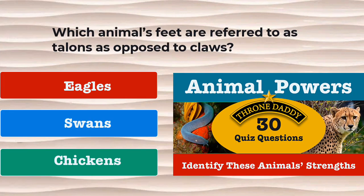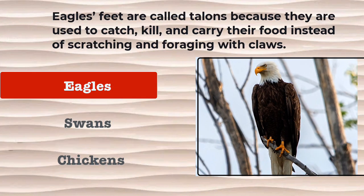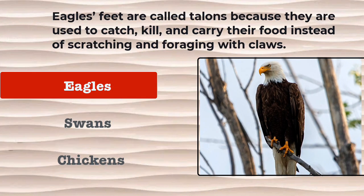Question number 18. Which animal's feet are referred to as talons as opposed to claws? Are they eagles, swans, or chickens? The correct answer is eagles. Eagles' feet are called talons because they are used to catch, kill, and carry their food, instead of scratching and foraging with claws.